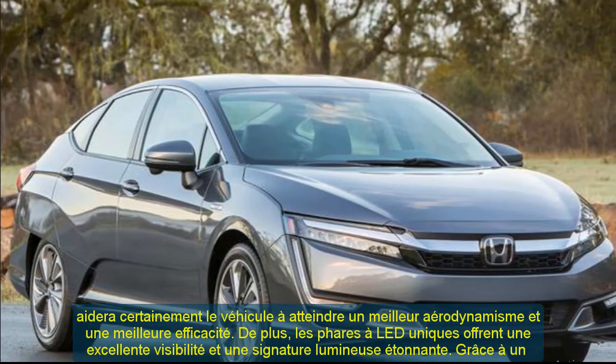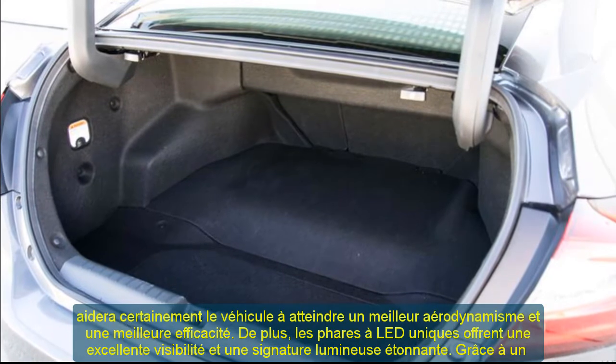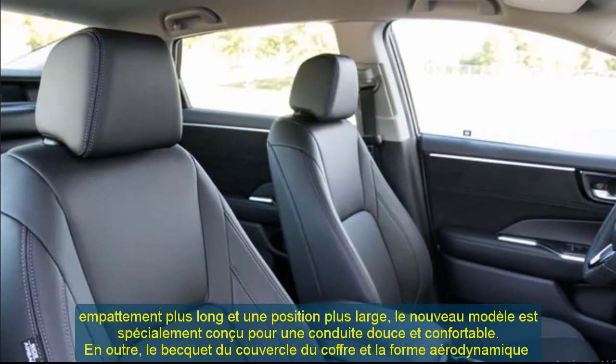The rear LED tail lights bring bright illumination visible from afar, which improves overall road safety. The laser-welded roof ensures an elegant look while also improving the strength and rigidity of the vehicle.